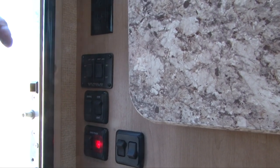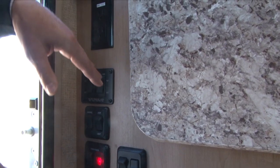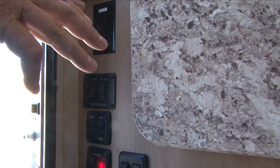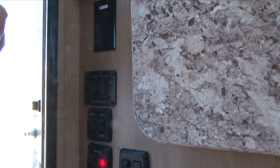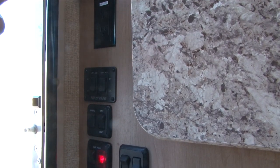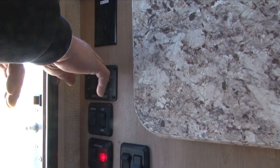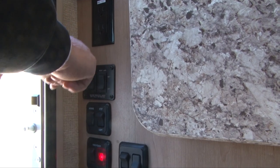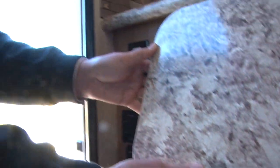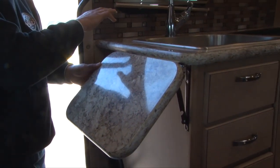This does have small stabilizer jacks on the back, but those jacks were just a little too light for this unit and were causing more problems than they were helping, so we've disabled them — you won't use those buttons at all. There is a little flip-up for the counter here that flips up to give you more counter space as you're cooking.